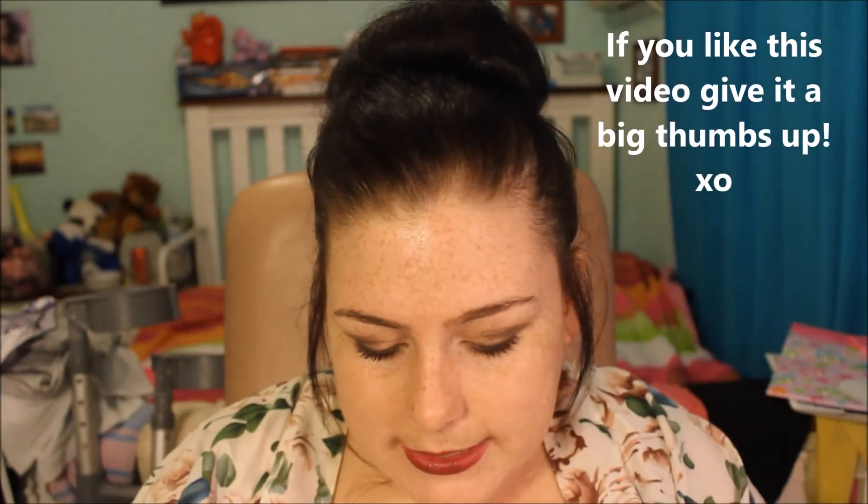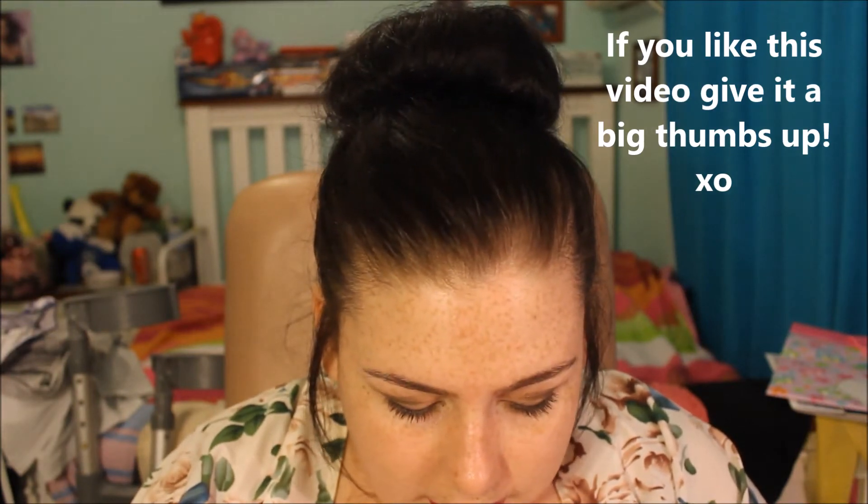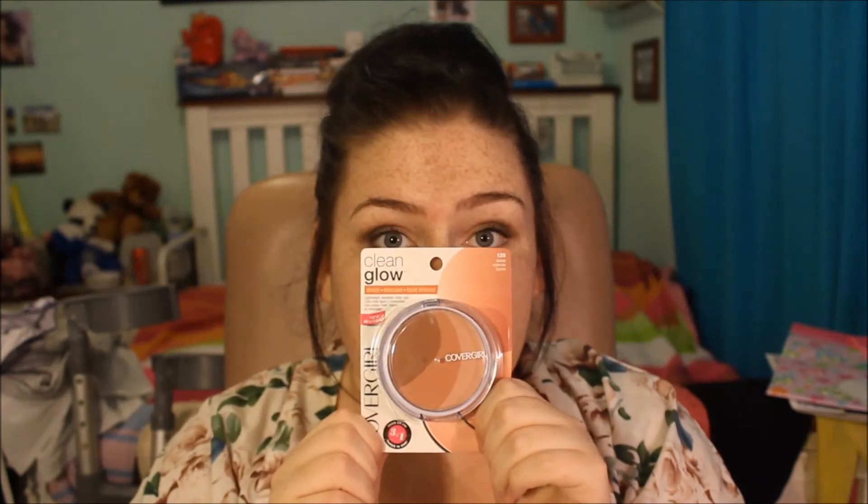The next thing I got was the Clean Glow bronzer in the shade 120 Spices. I've never ever tried a bronzer with three different shades in it, so I'm really looking forward to seeing how this turns out on my skin. I got this from Big W and it was $12.75.